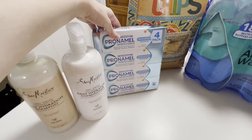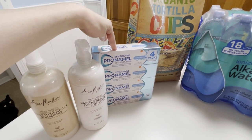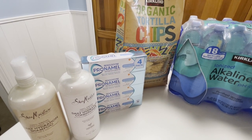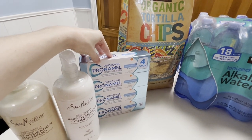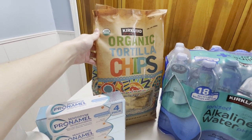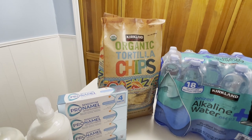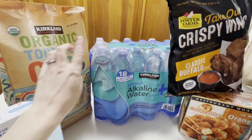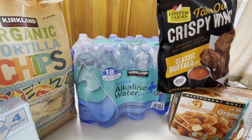Next we have the four-pack of Pronamel. It's a really good value and I have a really sensitive mouth, so not all whitening toothpastes work for me — this Sensodyne Pronamel is amazing. Then we have the Kirkland Organic Tortilla Chips — corn tortilla chips we use for everything: nachos, salsa, spinach and artichoke dip. We also got the Kirkland Alkaline Water, which is a staple in our house — it's super convenient.